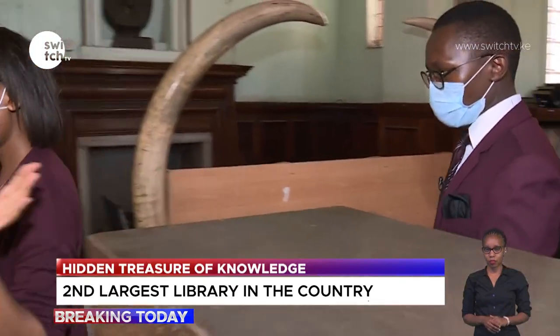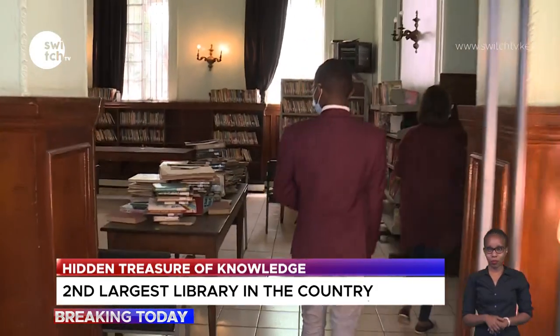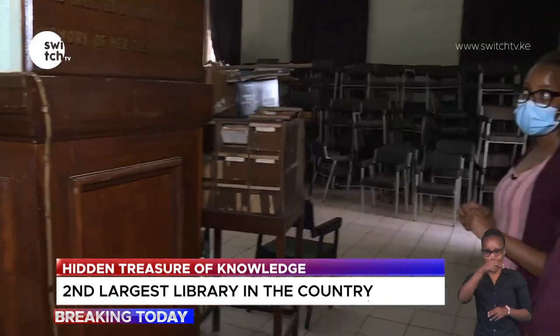Walking further in, we come to the children's section, named after Mabel Rushton, a close friend of Lady Macmillan. The reason Northrop Macmillan and Lucy are referred to as Sir and Lady is that during the First World War he did a great deal to support the British in Kenya, and was honored with a knighthood. He later naturalized as a Briton after the war.